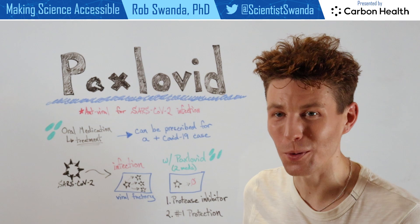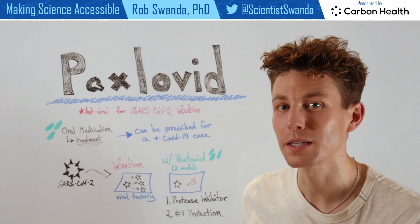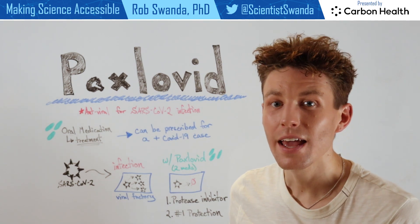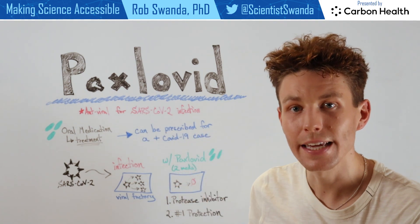which is an antiviral for a SARS-CoV-2 infection. The way that it works is it's an oral medication that's given as a treatment during the early stage symptoms of COVID-19. And in order for it to be prescribed, one has to have a positive COVID-19 case.